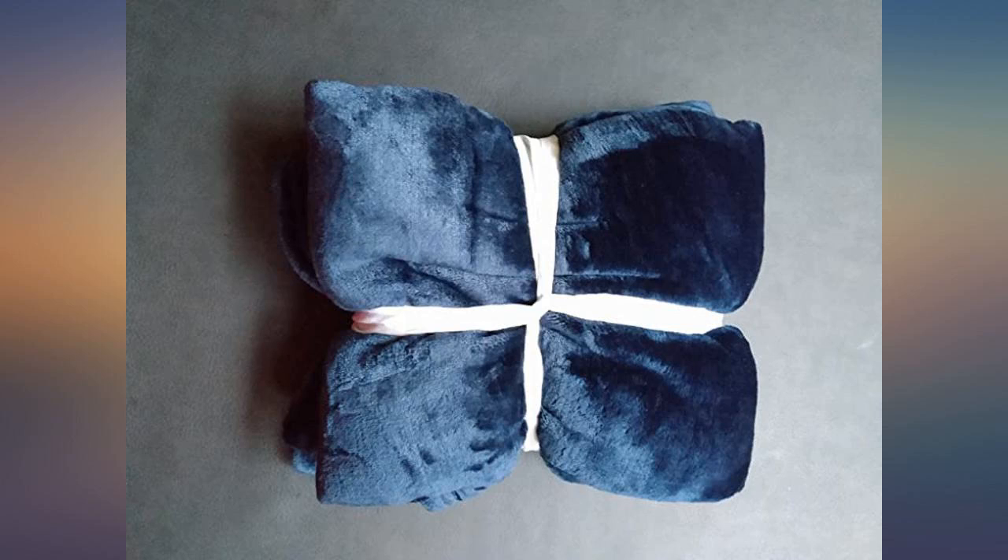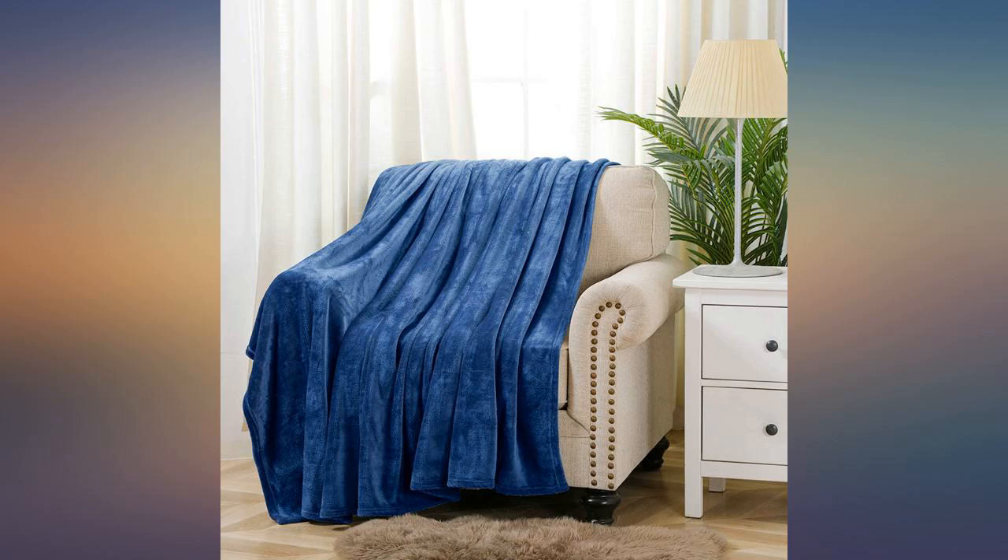It's very comfortable. I have been looking for a blanket for my napping, and this blanket is lightweight so I can carry it in my car too. It's so, so soft and a great size.